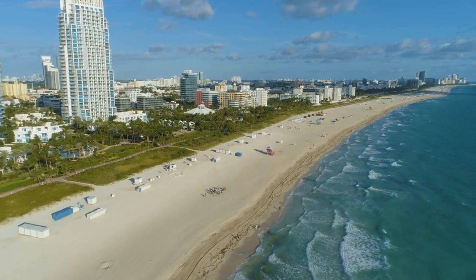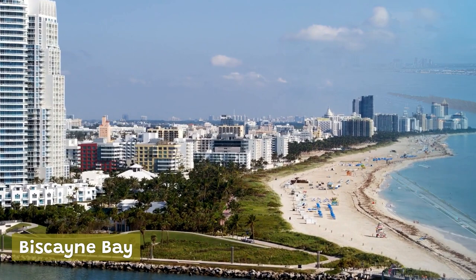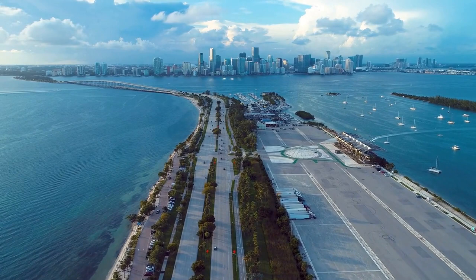Biscayne Bay is a beautiful body of water that surrounds Miami and is home to many scenic parks, islands, and wildlife. You can take a sightseeing cruise on the bay to see the stunning skyline of Miami and its surrounding islands, or rent a kayak or paddleboard to explore the mangroves and coral reefs up close.